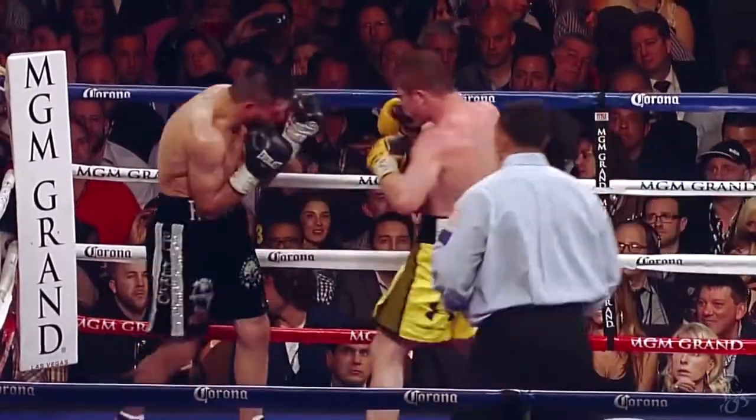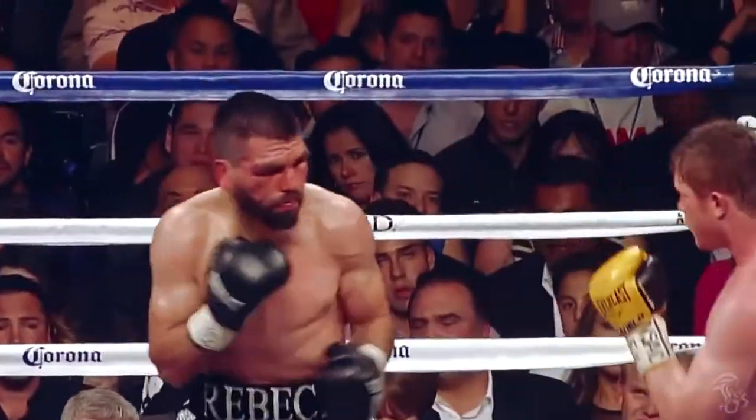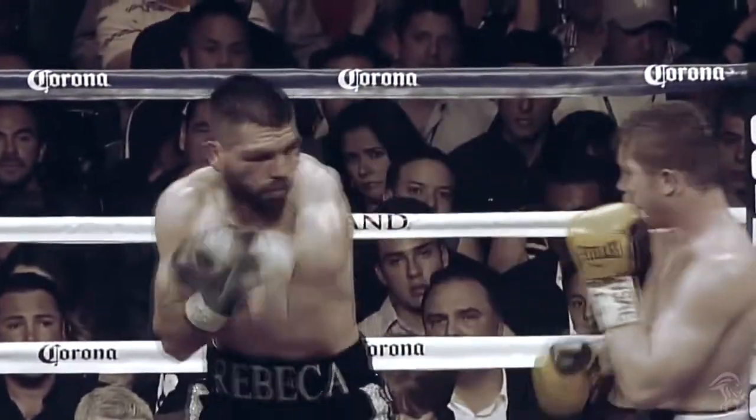Back to the fight with Angulo — watch Canelo deflect a punch and return with one of his own. Canelo pushed down Angulo's jab, then from that position managed to throw an uppercut.